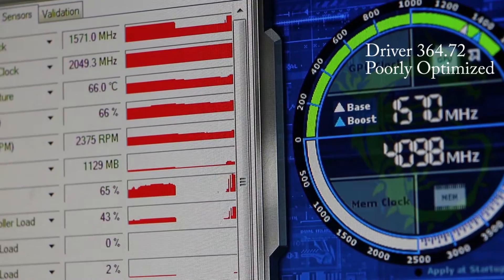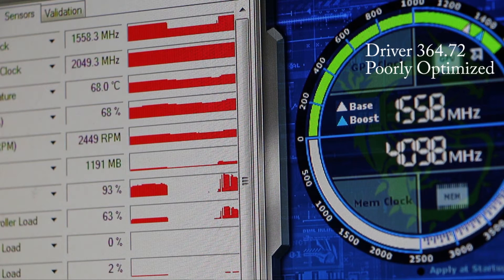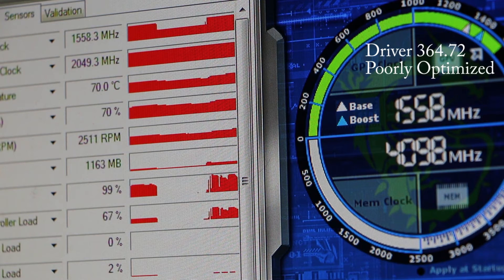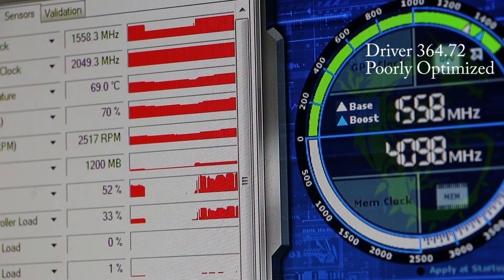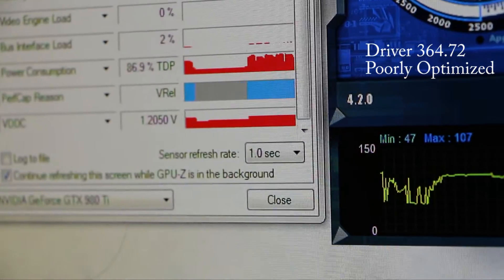I'm on a stock BIOS, so I'm limited at 1.23 volts. Now if you're on a custom BIOS, as long as you have a good power supply up to about 850 watts, you can run your voltage all the way up to 1.274. At 1.274 that gives you all that extra headroom from 1.23, so your core clock will go higher. In my case, on stock BIOS I'm at 1571, but I'd imagine with custom BIOS my card would be around 1600 to 1615 — possibly with a water block too.